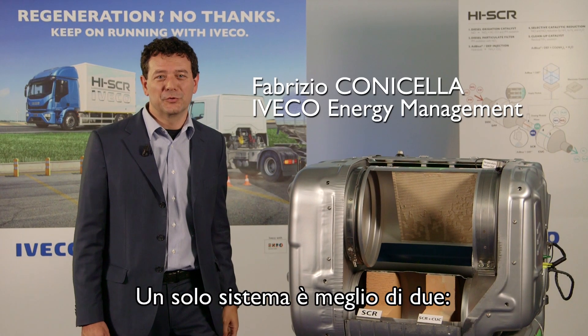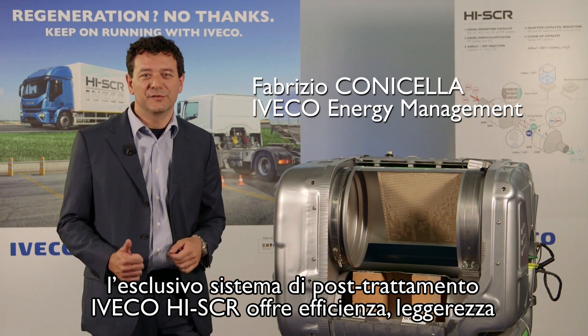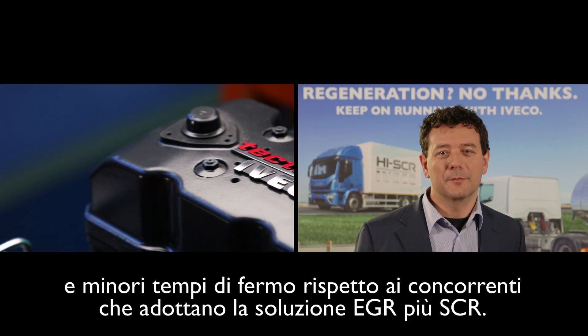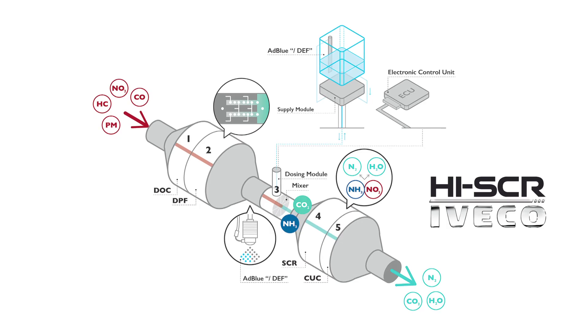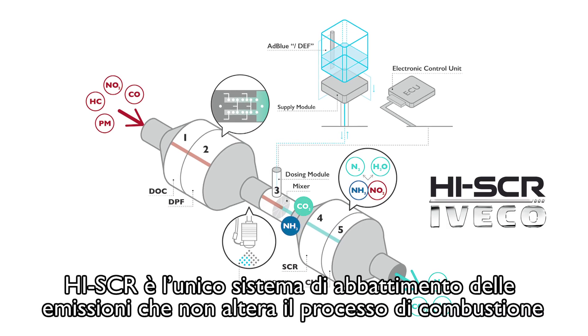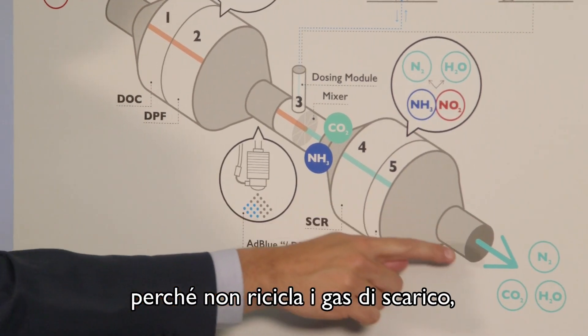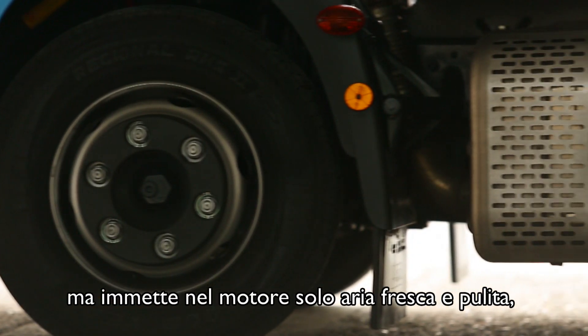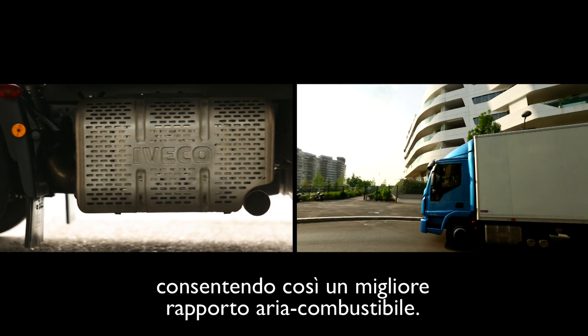A single system is better than two. The exclusive Iveco High SCR after-treatment system offers efficiency, lightness and less downtime when compared to competitors using the EGR and SCR solution. High SCR is the only anti-emission system which doesn't alter the combustion process, because it doesn't recycle exhaust gases but instead channels just clean fresh air into the engine, allowing a more favourable air-fuel ratio.